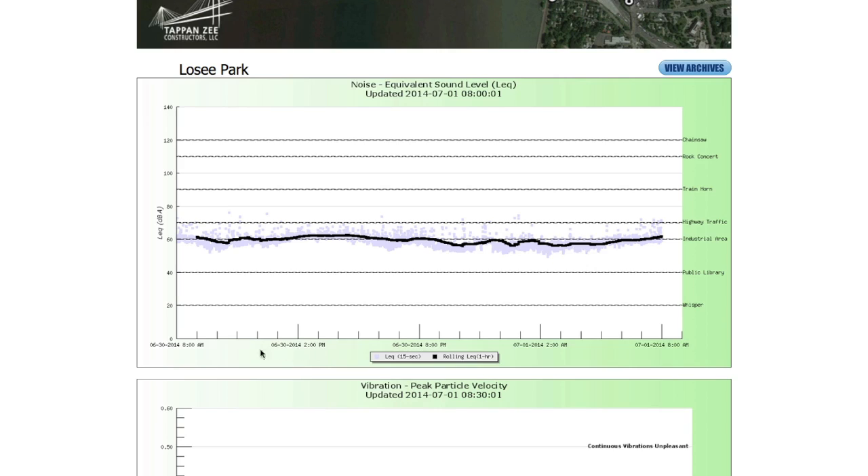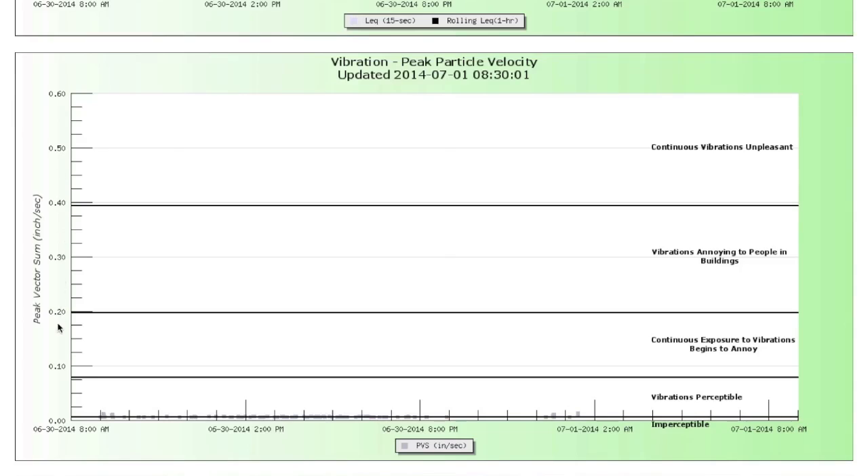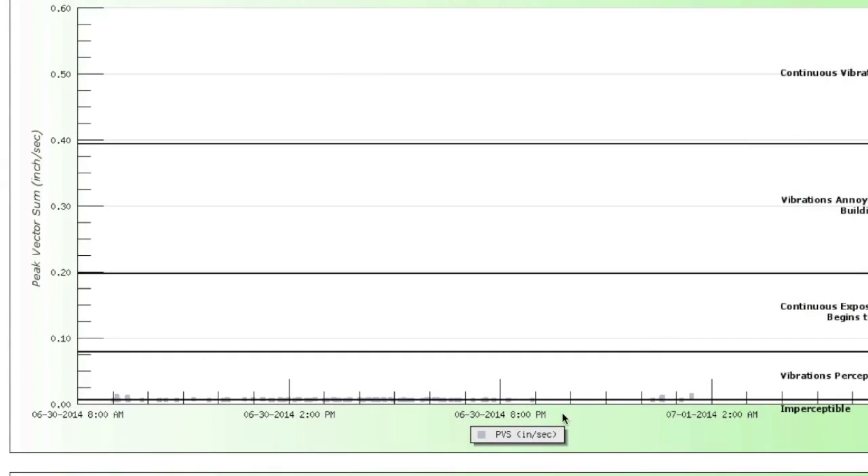So you see here the time and the date of the monitoring, as well as the noise levels that are being monitored right now at the monitoring stations. Those are decibel levels — A-weighted decibel levels, which is equivalent to what humans hear. The next plot is the vibration meter. These are showing us the peak vector sum and the time and date. And as you can see, there really isn't much activity because there isn't much vibration by the monitor right now.